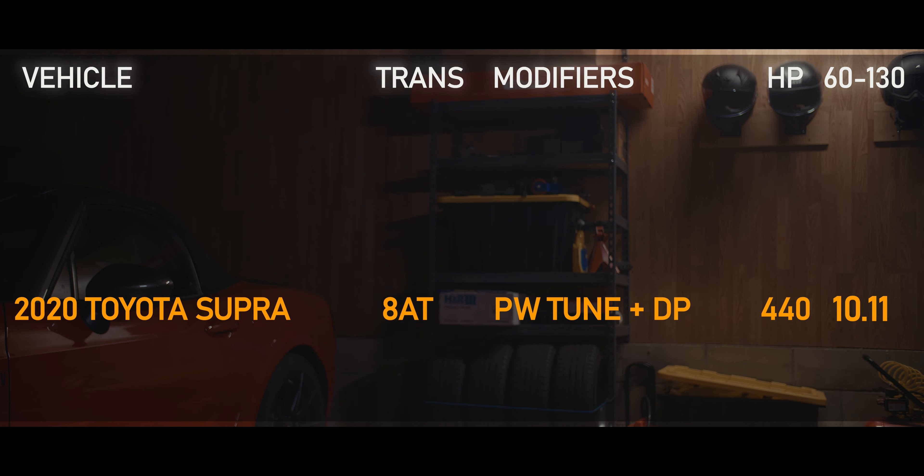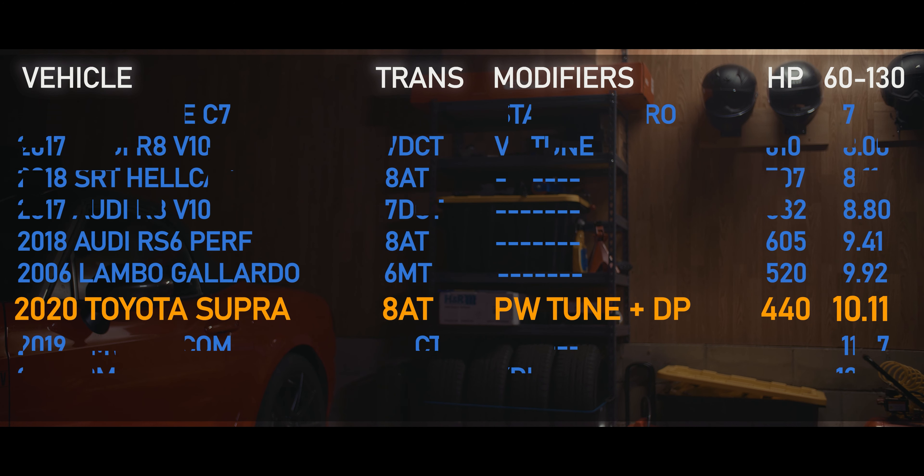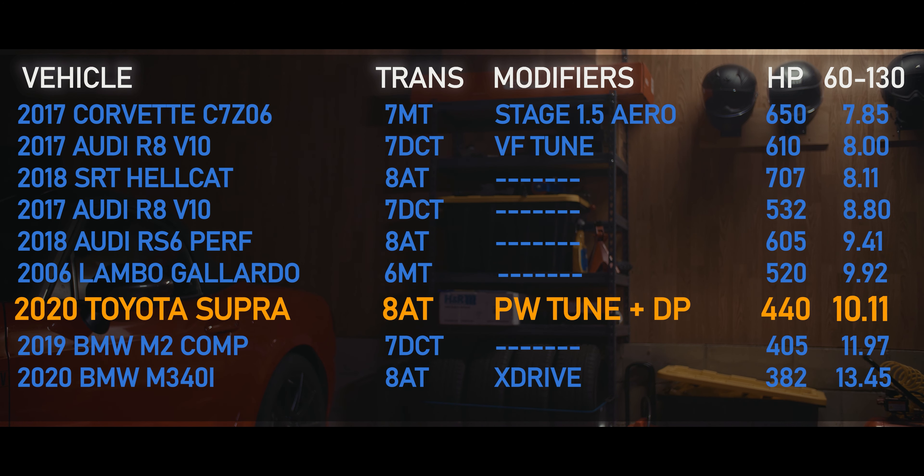What's more impressive is the 60-to-130 time — this tuned 2020 Supra did that in 10.11 seconds. That's really fast for something that's barely 50 more horsepower than stock. It's faster than an M2, probably faster than an M3. This thing is almost supercar fast, which is pretty crazy. By the way, the horsepower figures listed for the Supra are just basic conversions with 13% drivetrain loss between wheel and crank — so 385 wheel is roughly 440 horsepower.